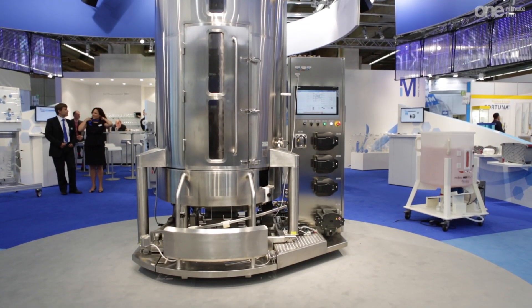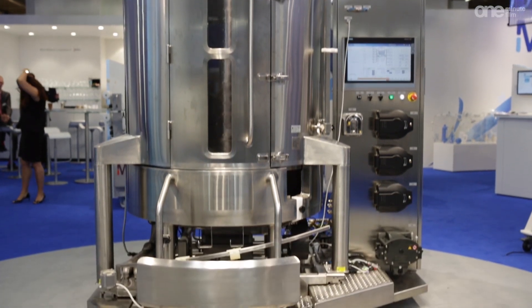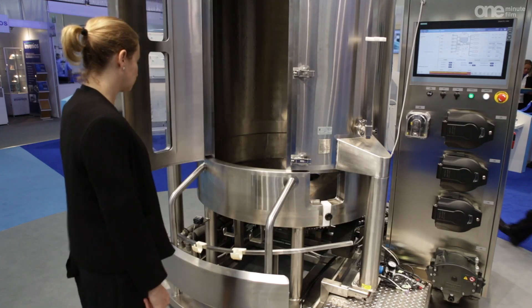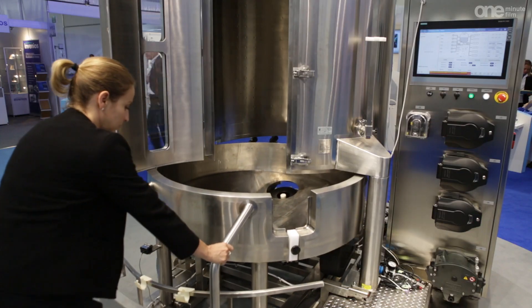What you see here is the Mobius single-use 2,000 liter bioreactor. It's a bioreactor designed for mammalian cell culture at a larger scale. Biopharmaceutical companies who are looking to manufacture their product using single-use technologies will find this particularly interesting.